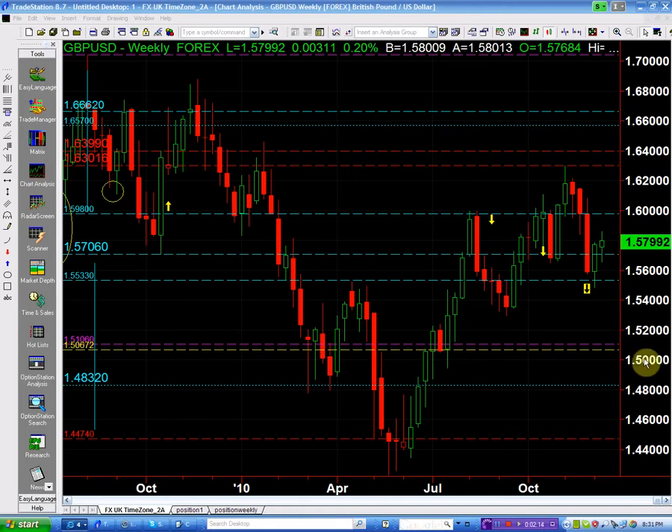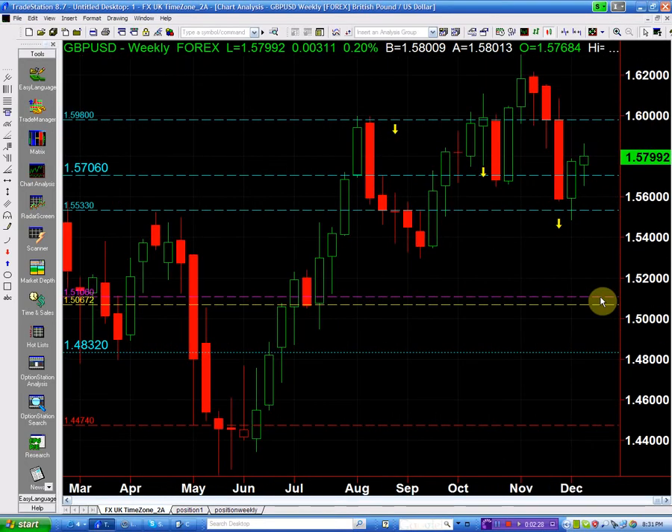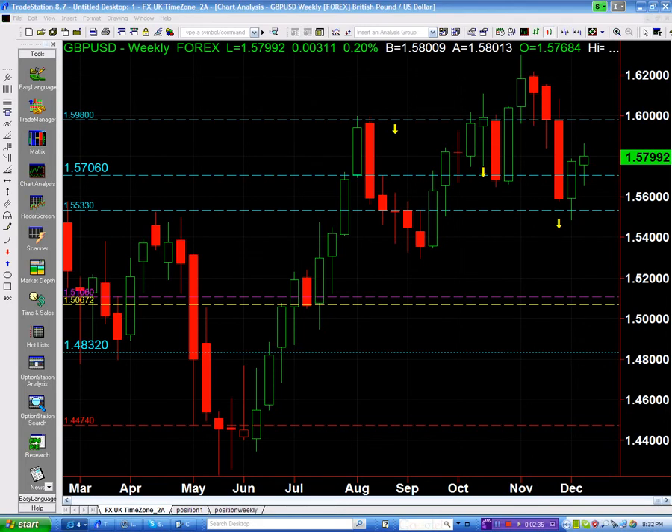Initially, when price came above the 153, we had an initial buy. Now it has come above the 157.06 and it closed above the 157.06.